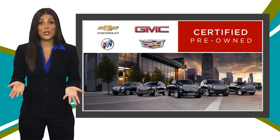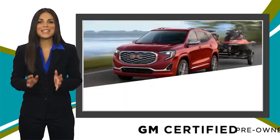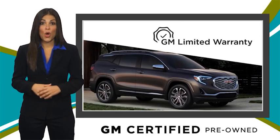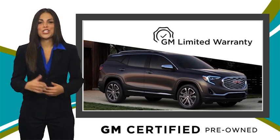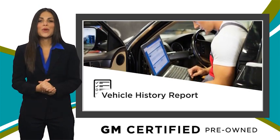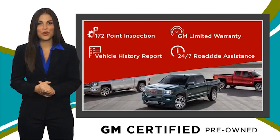A GM-certified used vehicle can deliver more satisfaction and certainty than any ordinary used vehicle with our thorough inspection, GM warranty, free vehicle history report and more. You can expect it all from a GM-certified used vehicle.